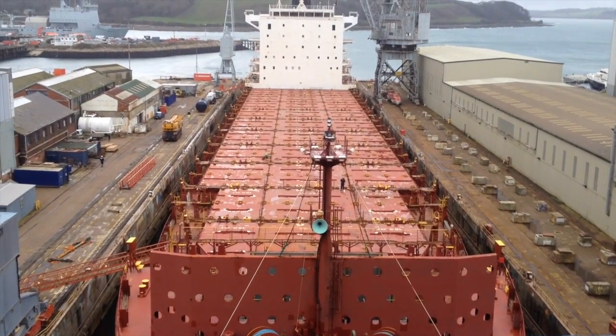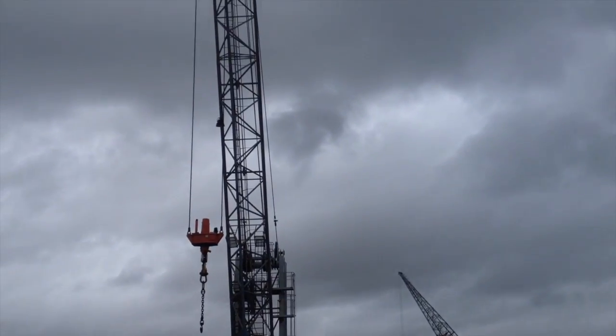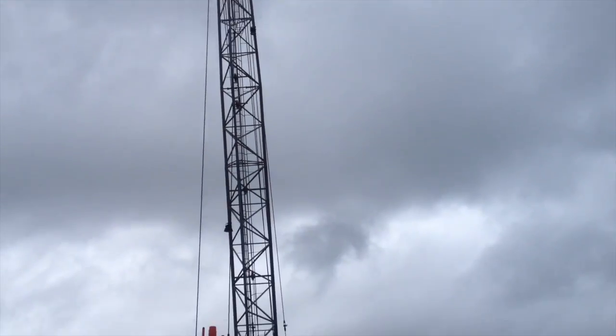Here we are at Falmouth Docks. Great big shipping work done at the moment. See how tiny the men are at the front, on the bow. Really noisy place. Do you remember when we used to bring James down? Cranky Crane!